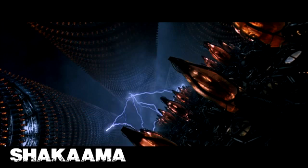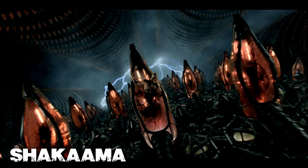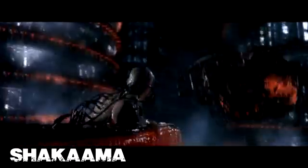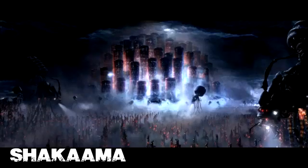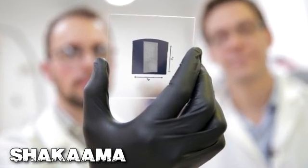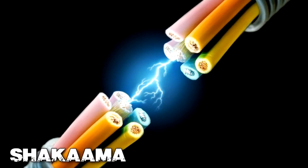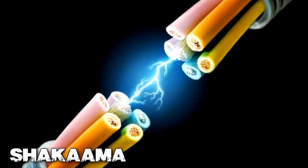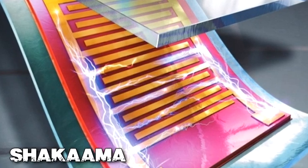A nanoscale hydro-plant is in the works, and if everything goes according to plan, it could allow humans to generate electricity strong enough as a power source. The device is so small that it could fit inside a blood vessel and harness the power of flowing blood, just like how a large hydroelectric power plant generates electricity from falling or flowing water.